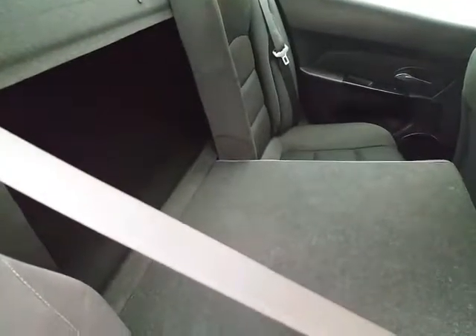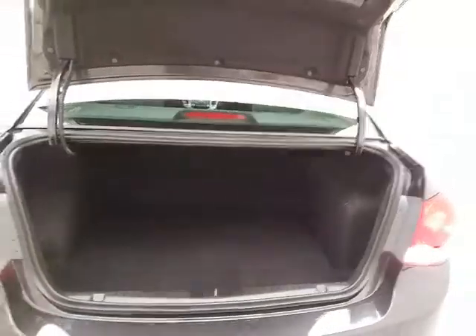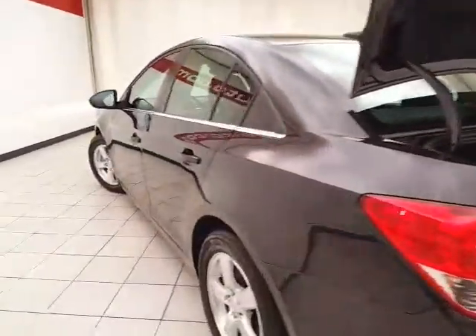The split seat back pulls down to accommodate longer cargo items. The trunk is spacious with a wide opening, making it easy to get things in and out, and of course no dents or dings in the body.